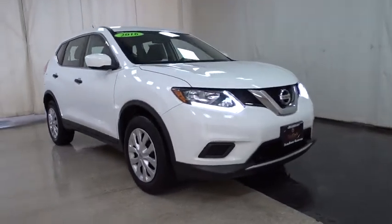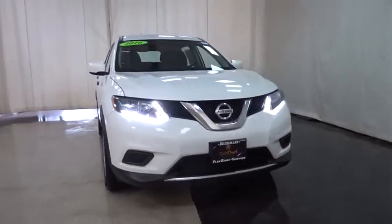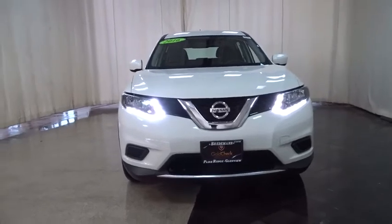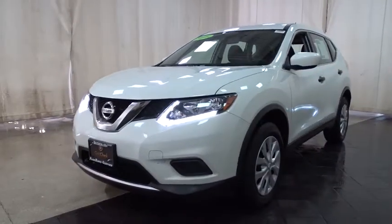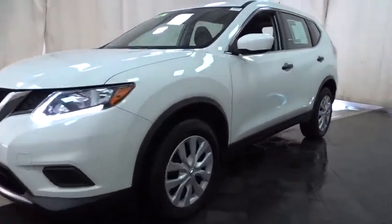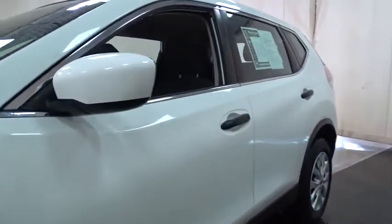The 2016 Nissan Rogue. The stylish Rogue gets 27 mpg and still boasts nearly 58 cubic feet of cargo space. With a five-star side impact safety rating and competent handling, the Rogue is more than you expect and everything you deserve.